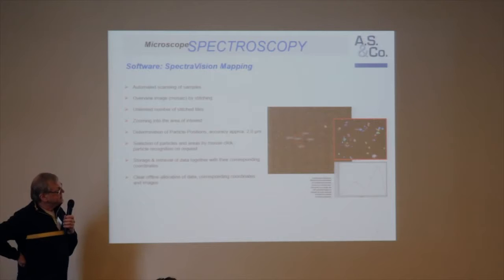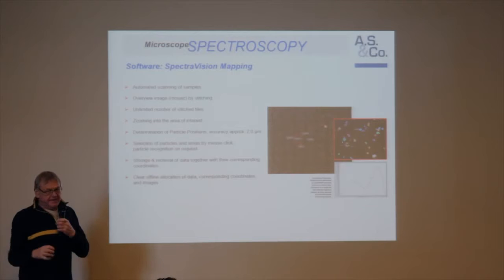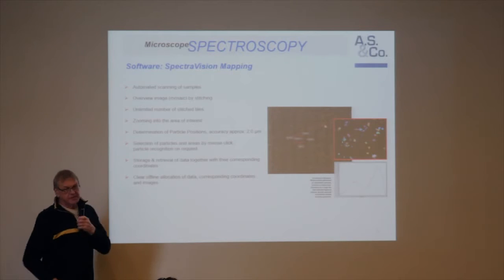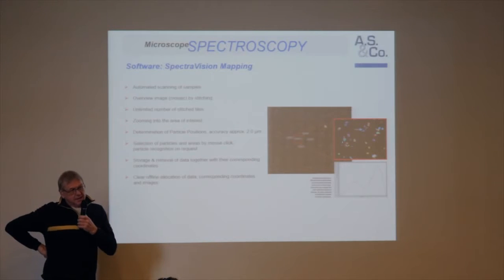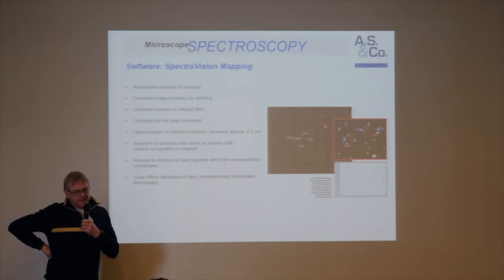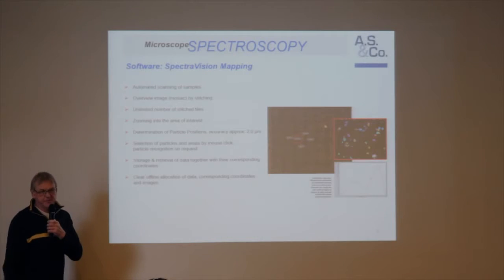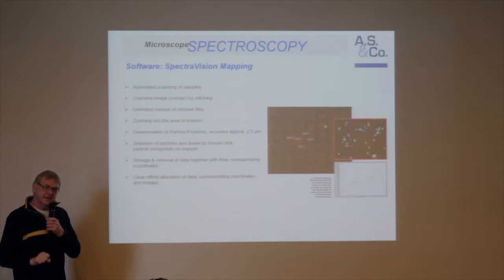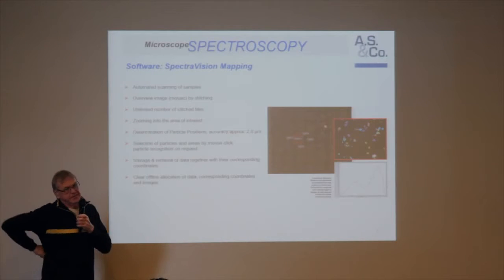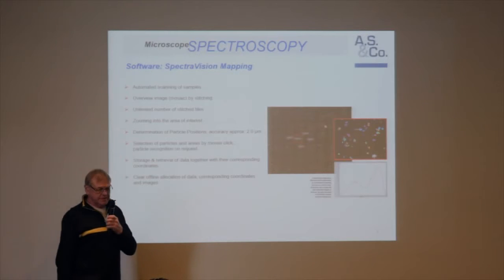Coming back to imaging, I think we will have to solve the problem of how we find the right amount of data. I would expect that maximum five percent of the particles are of interest for a second observation. The question is how we are able to separate the 95% rubbish from the interesting five percent so that we can store only the relevant data. This is one of the subjects for the near future which we have to discuss.